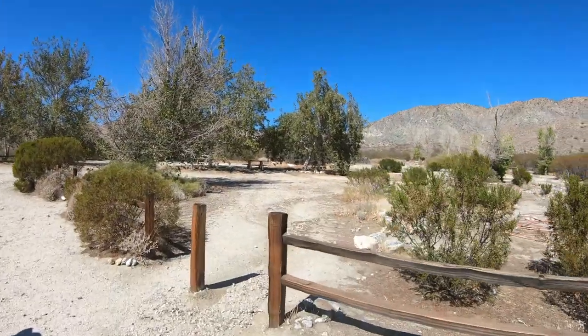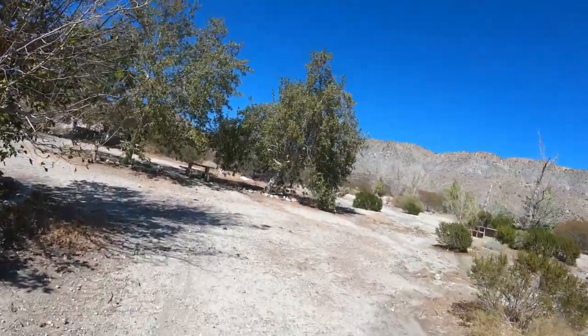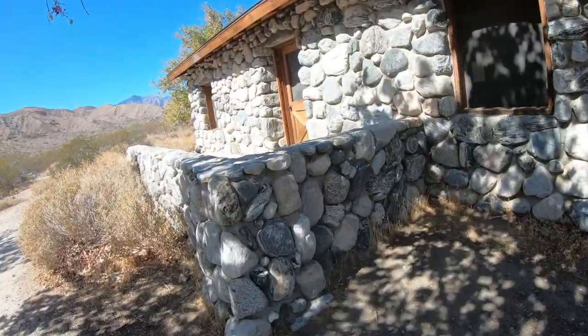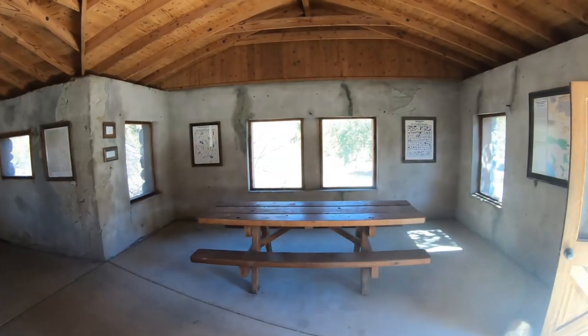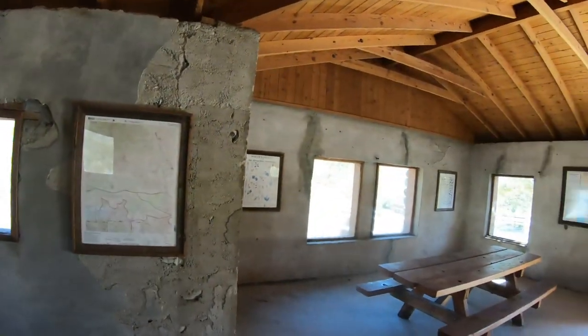We're about 1.6 miles into the trail and we've arrived at a place called Stonehouse, which sits on the Pacific Crest Trail. It's just a place to stop and relax. There are lots of these places up and down the Pacific Crest Trail. Inside there's a fireplace and some picnic tables. I'm going to take just a bit of a load off here in the Stonehouse.